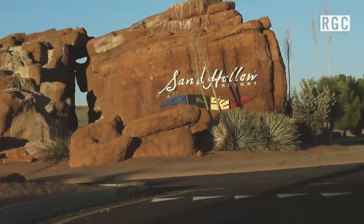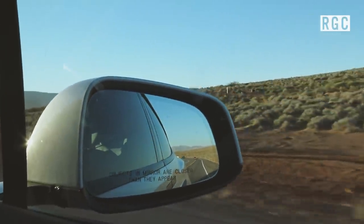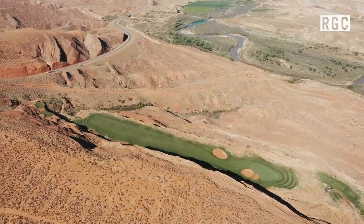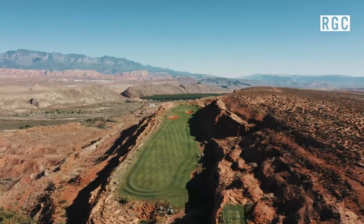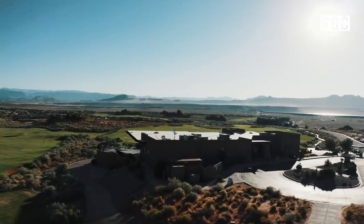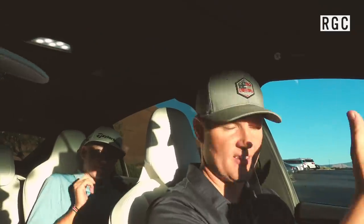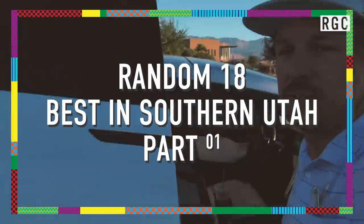First up on the list: Sand Hollow. Any history, any facts about the course? It's not a very old course — 2006 is when it opened. It's consistently rated not just one of the best in Southern Utah, but one of the best golf courses in all of Utah. Sand Hollow is a breathtaking resort course carved out of the red rocks of the southwest desert. The red rock views amidst a stunning natural setting are the focal points of this John Fought-designed golf course. Most golfers replace their club with a camera for the first shot on the back nine.